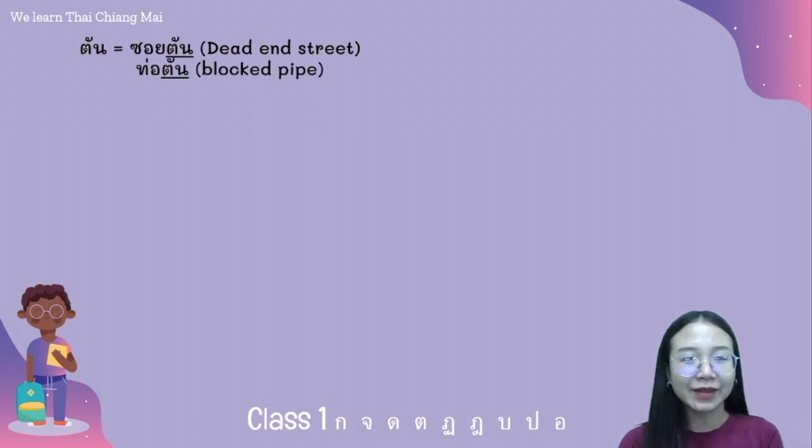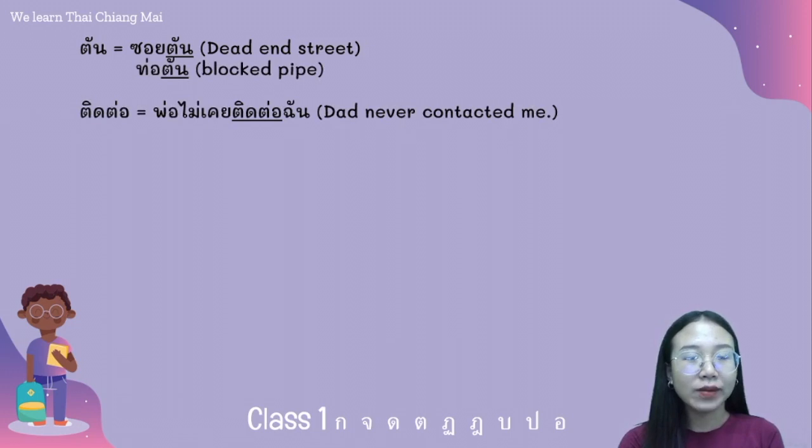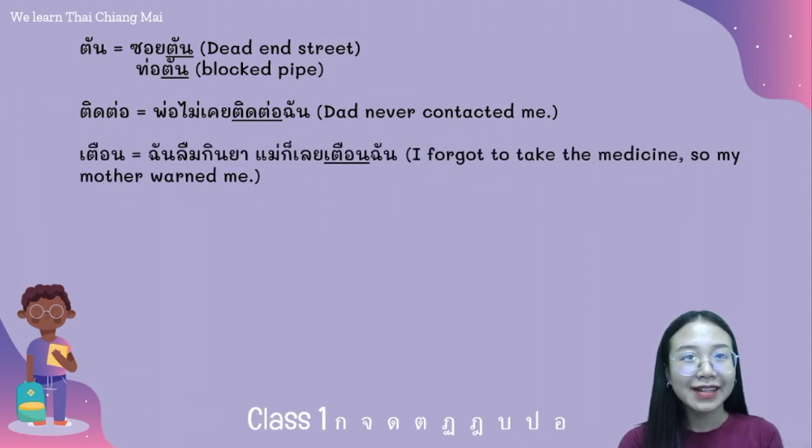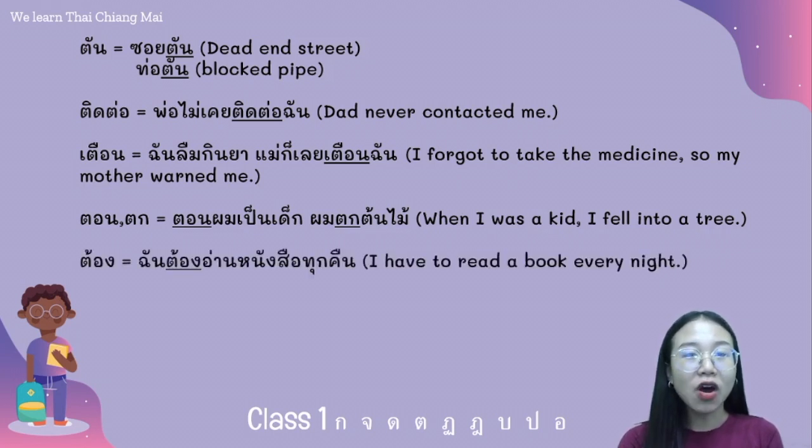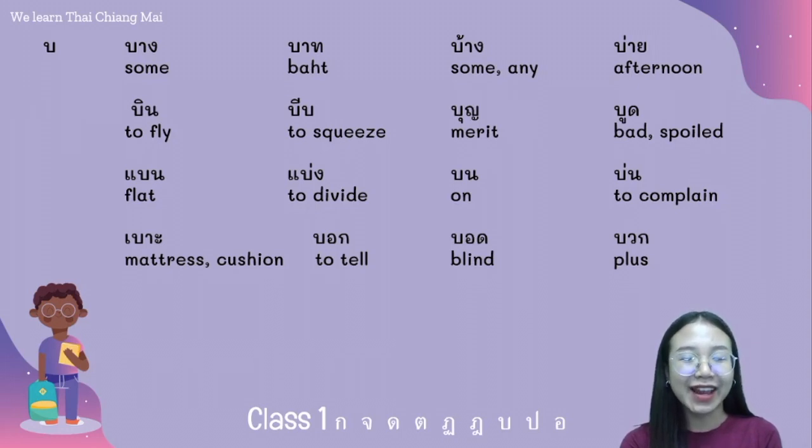For example: ท่อตัน. The word ติดต่อ — for example: พ่อไม่เคยติดต่อฉัน. เตือน — for example: ฉันลืมกินยา แม่ก็เลยเตือนฉัน. ตอน — for example: ตอนผมเป็นเด็ก ผมตกต้นไม้. ต้อง — for example: ฉันต้องอ่านหนังสือทุกคืน.